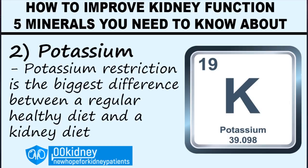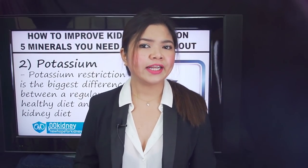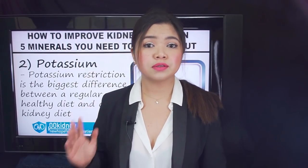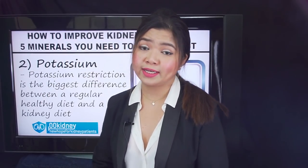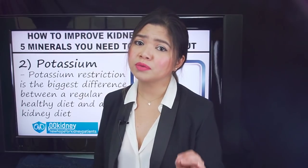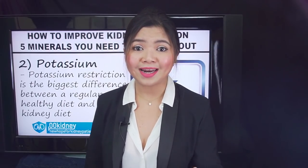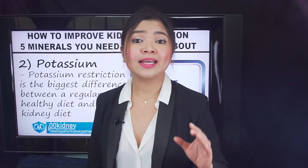Our second mineral is maybe the most well known for people following a renal diet — it is Potassium. Potassium restriction is the biggest difference between a regular healthy diet and a kidney diet. If you're eating what is considered to be a healthy diet for everybody else, high potassium levels can cause your heart to stop. A lot of fruits and vegetables considered healthy for most people are too high in potassium for kidney patients to be consumed regularly. We're talking about foods like nuts, most beans, bananas, avocados, potatoes — the reason you cannot eat those foods anymore is potassium.